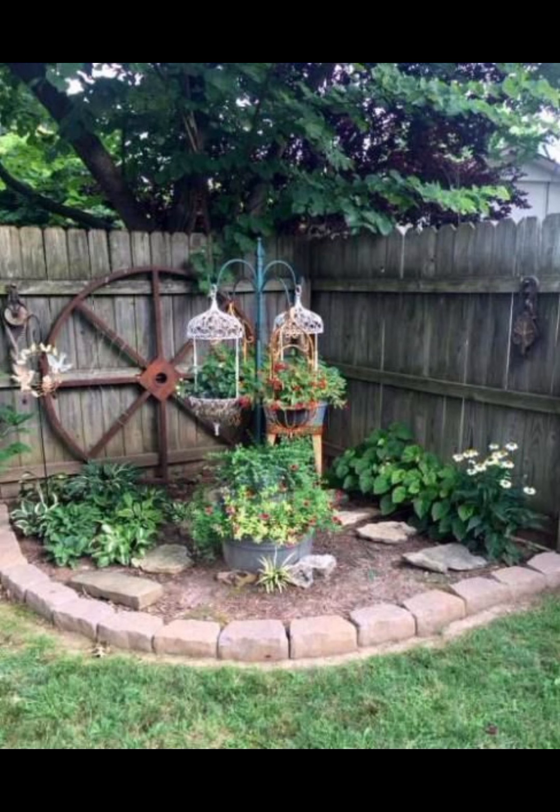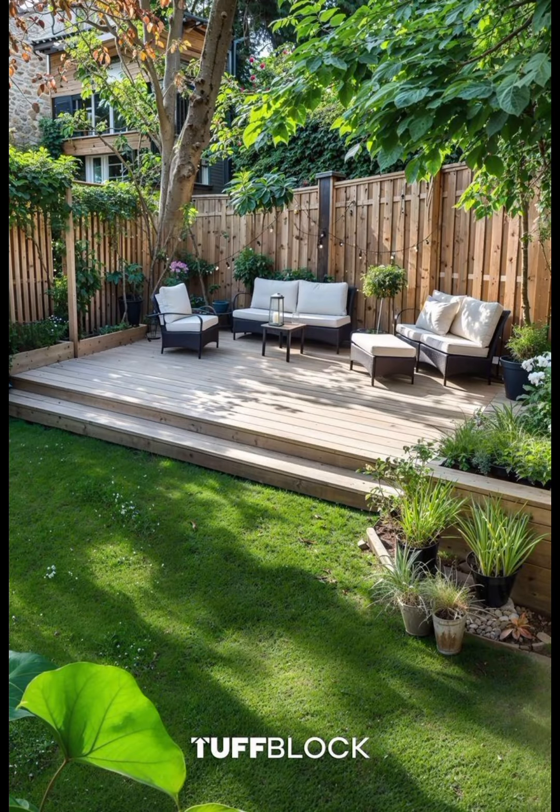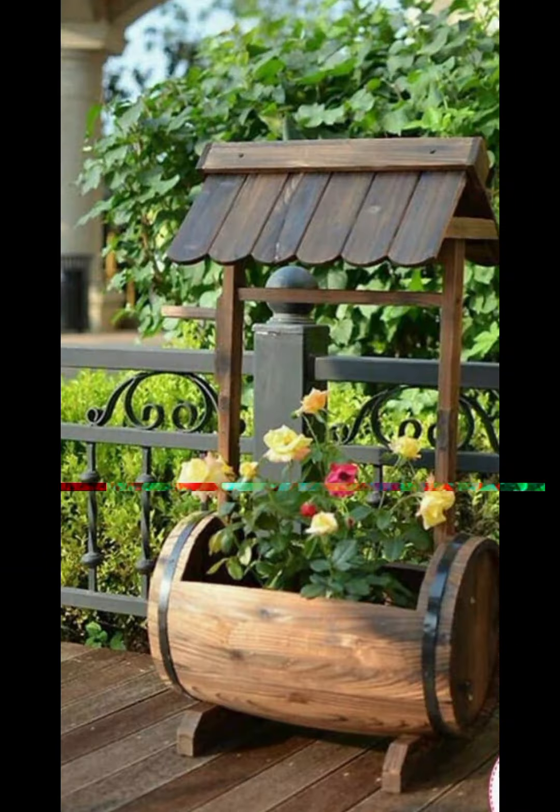Assess your space: Start by measuring your garden or backyard. Take note of existing features and any natural elements like trees, slopes or water bodies. Consider how you intend to use the space — do you want a relaxing retreat, a space for entertaining, or a combination of both?